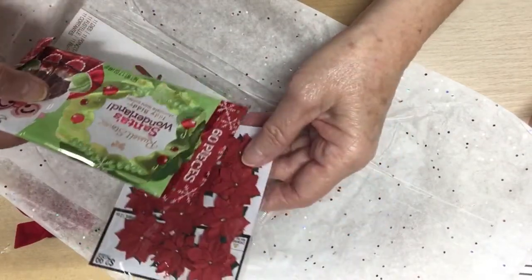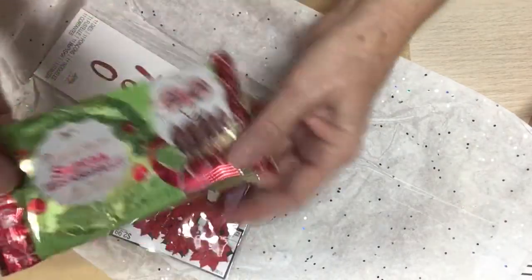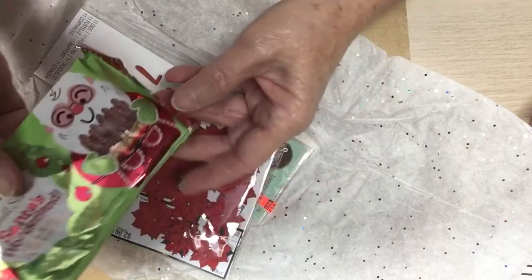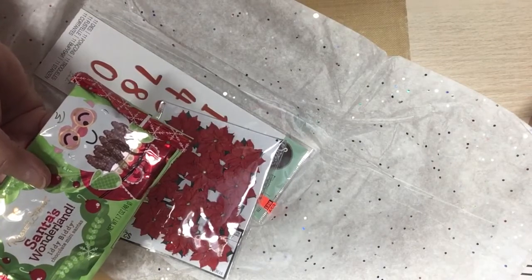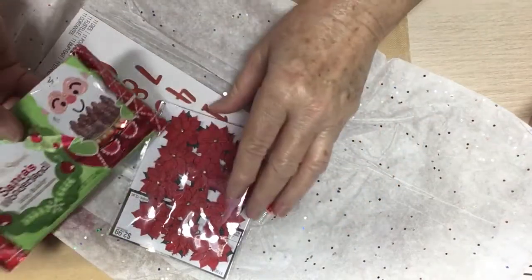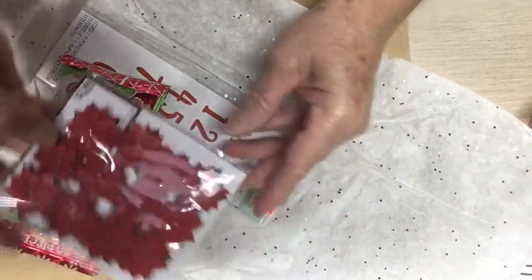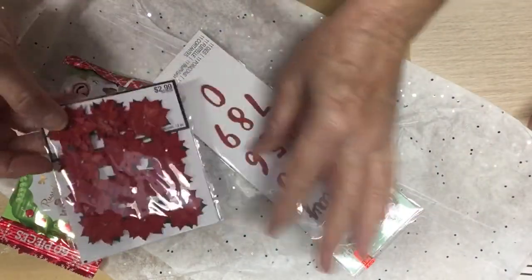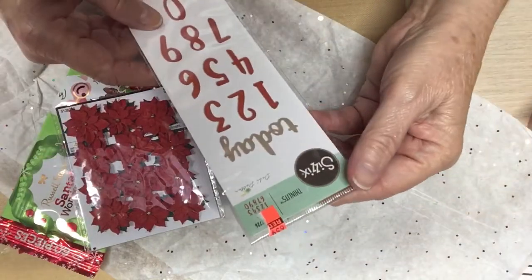Russell Stover Santa's Wonderland Itty Bitty Chocolate Mini Santas. Oh my goodness, y'all. The only store-bought candy I eat is what you all send me, because I like what you all send me. Look at these — aren't those pretty? Anna, thank you so much. This pretty red poinsettias.